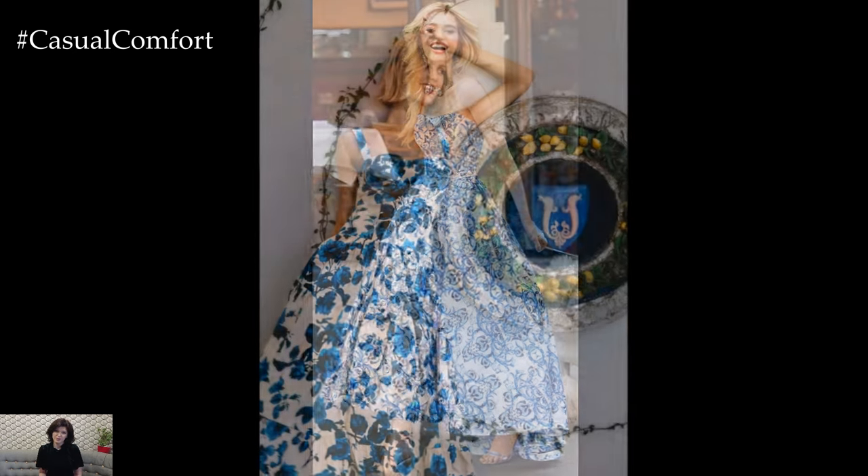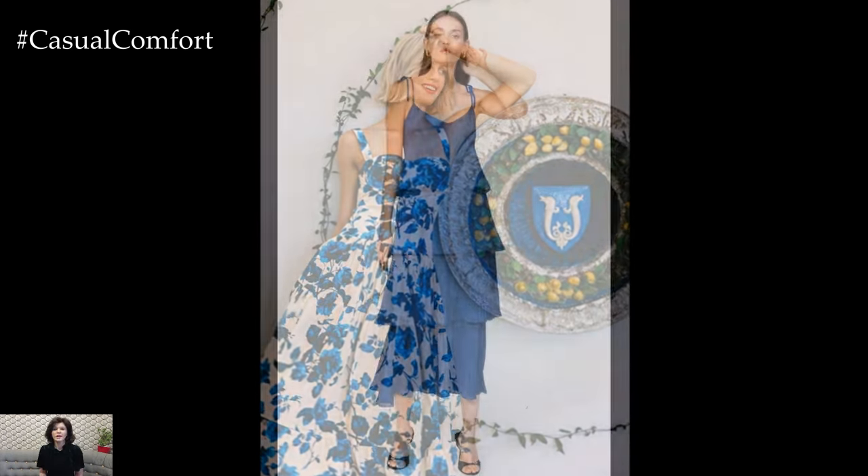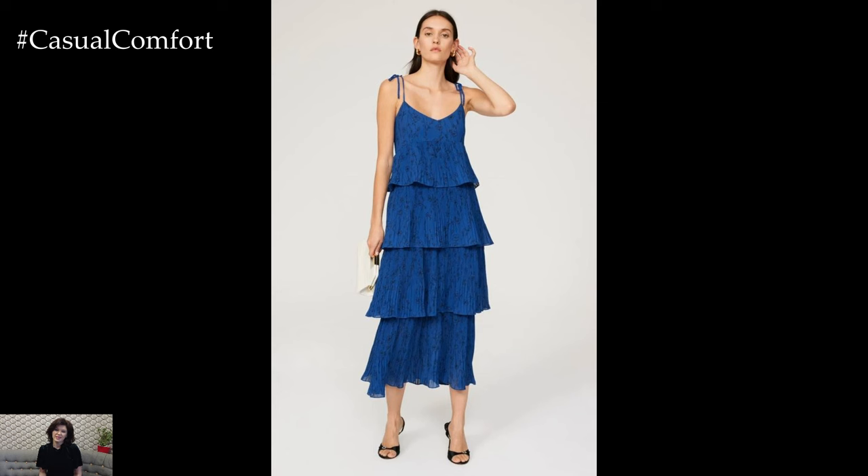Pair your light blue sundress with white sandals and a straw hat for a complete summer outfit that's ideal for picnics, beach days, or casual strolls in the park. The light blue hue not only complements sun-kissed skin, but also evokes the serene vibes of a clear summer sky.